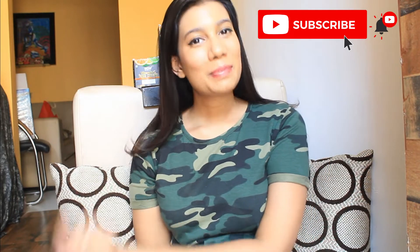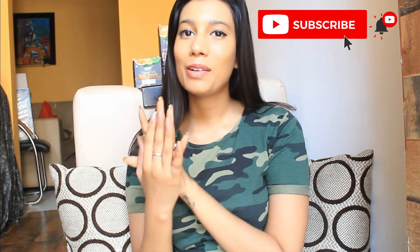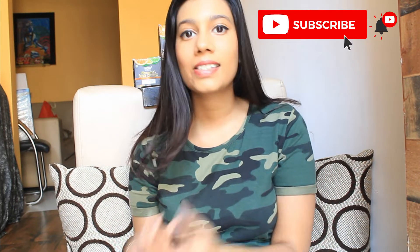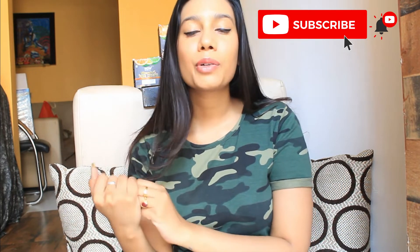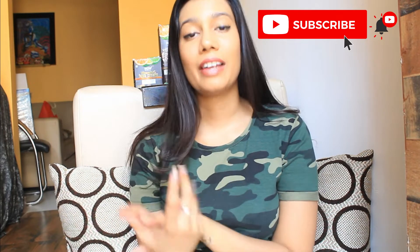Hi everyone, welcome or welcome back to my channel. I am Manjika and in today's video I will be doing an unboxing and review of WOW Skin Science skincare products. On this channel you will find videos related to product reviews, travel, food and lifestyle. If this interests you, don't forget to subscribe and hit that bell icon so you get notified every time I upload. So without any further ado, let's get into the video.